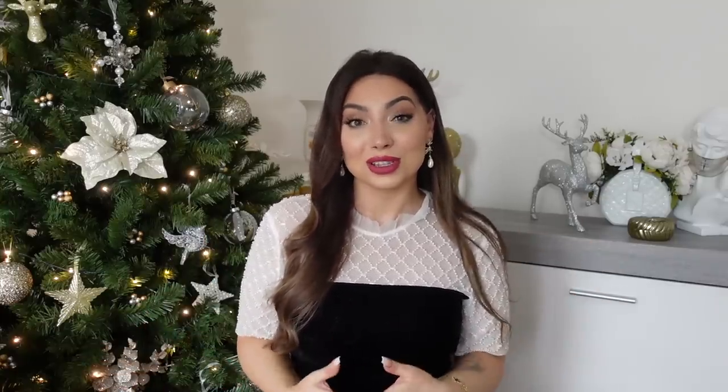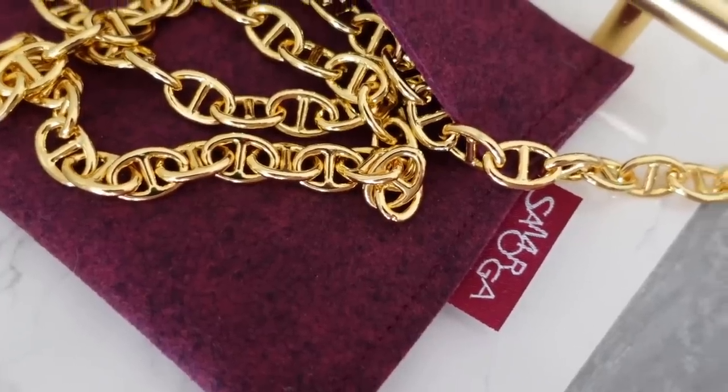Samorga will always be my number one for bag inserts. They constantly improve their designs and have inserts for literally every single style, including new bag releases — they actually purchase the bags. You can follow them on Instagram for some eye candy too. They also sell bag accessories like chains. They're currently running their holiday sale with amazing promotions — I'll link everything below. To win an insert of your choice, just leave me a comment. I'll randomly select the winner from the comments. Follow me and Samorga on Instagram — that's where I'll announce the winner in a week.